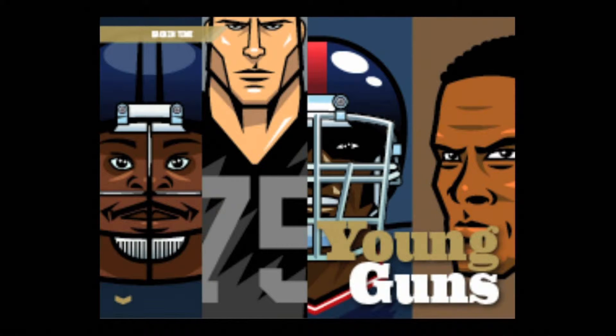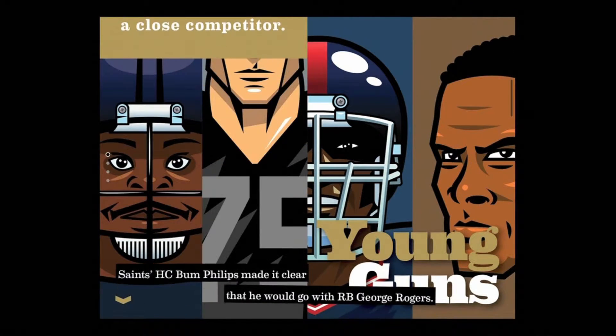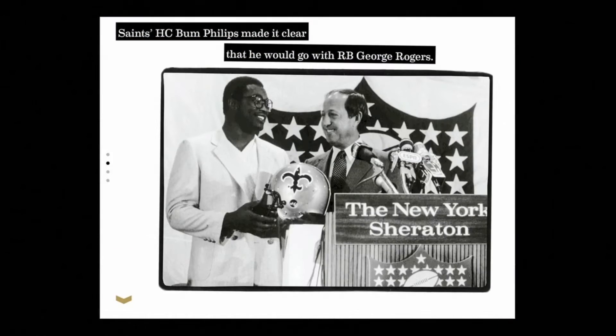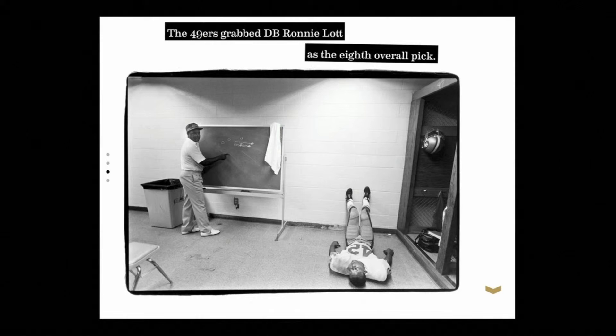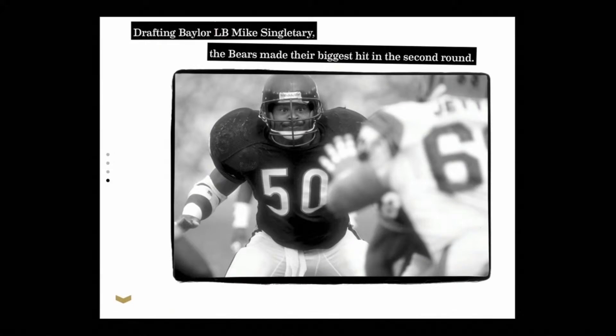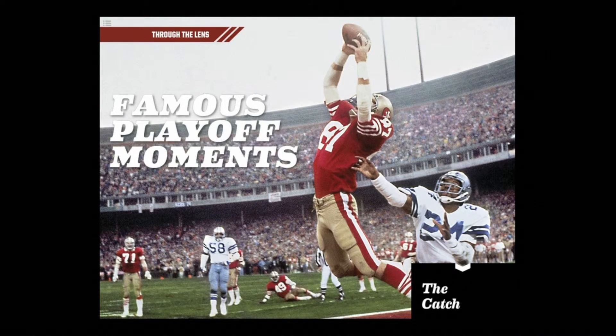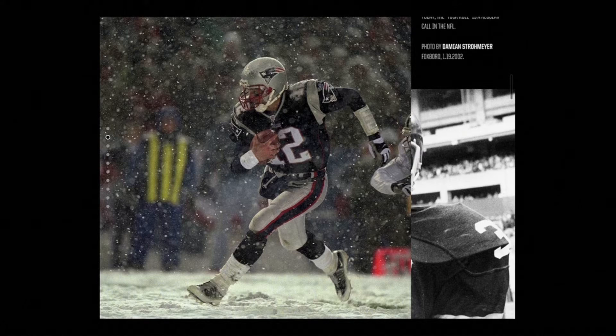Here is another section that takes full advantage of the horizontal layout. Through the lens is another great example of taking advantage of the horizontal orientation, this time for a photo gallery.